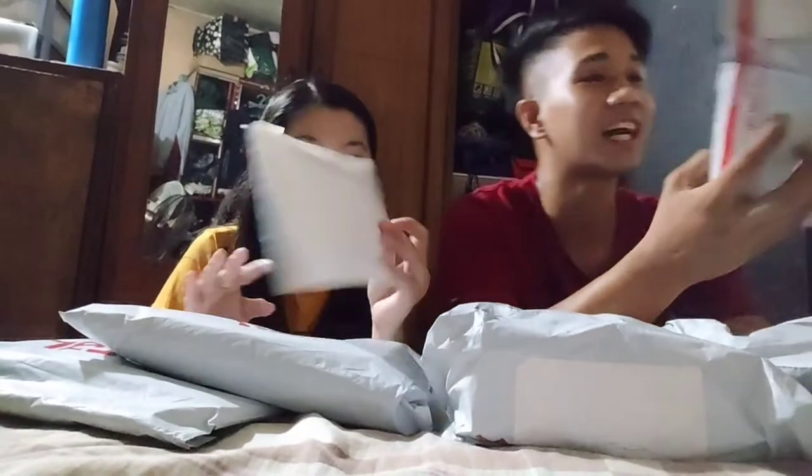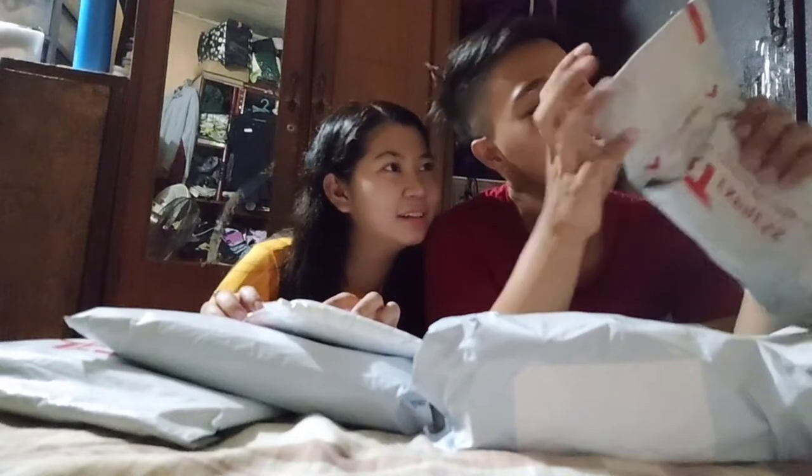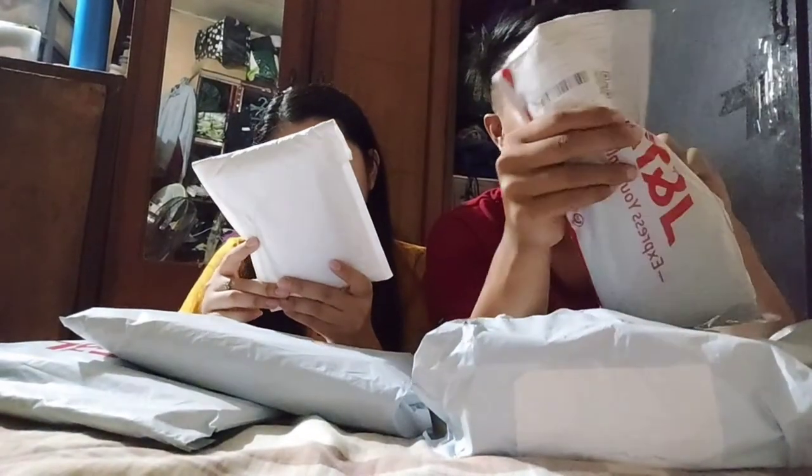I-open na natin itong unang orders. Meron kaming 6 na item dito sa mga na-order namin. So ngayon mag-start na tayo. I-open. Ito sa akin. Price nito is ₱149. So ito yung una nating i-open. Puro free shipping ito mga boss.